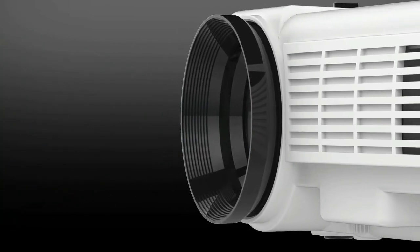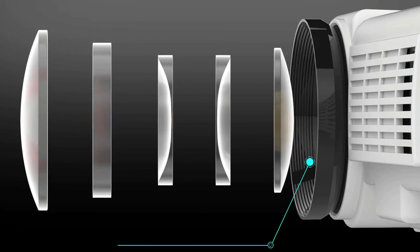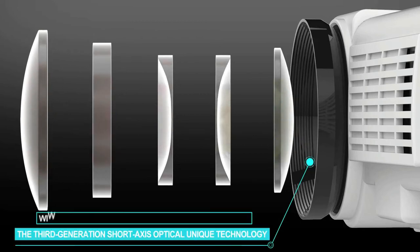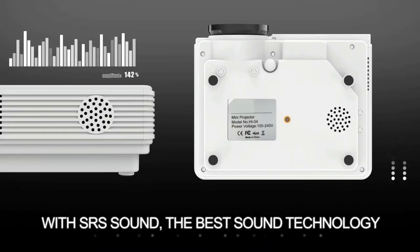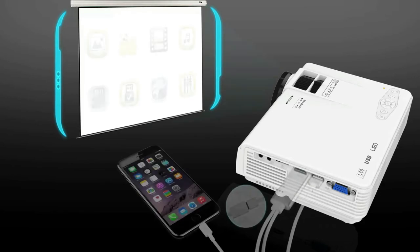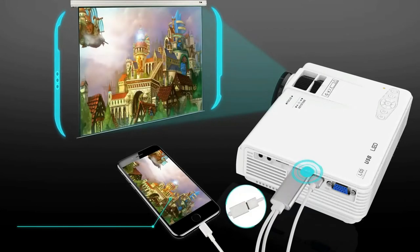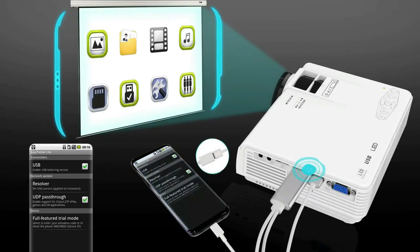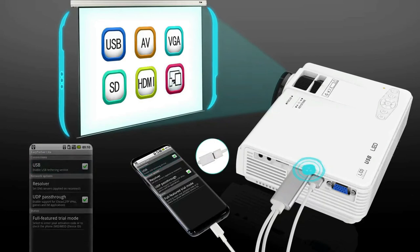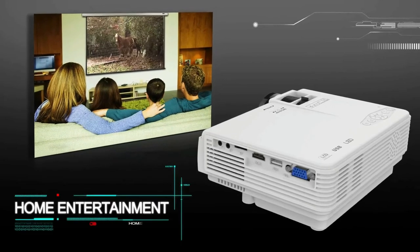This portable movie projector is fit for playing videos, TV series, photo sharing, football matches, and more. It can be easily connected with laptops, smartphones, tablets, USB drives, and Xbox to enjoy big games. The built-in stereo surround speaker restores every detail of sound to let you enjoy the full audio experience in different scenes. The latest dual fan cooling technology and silent design allow the projector to run quietly, making it easy to enjoy a joyful time with your family.